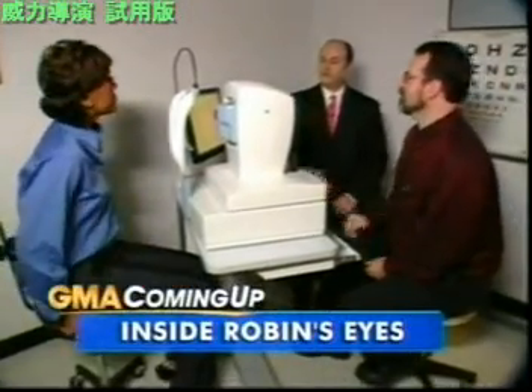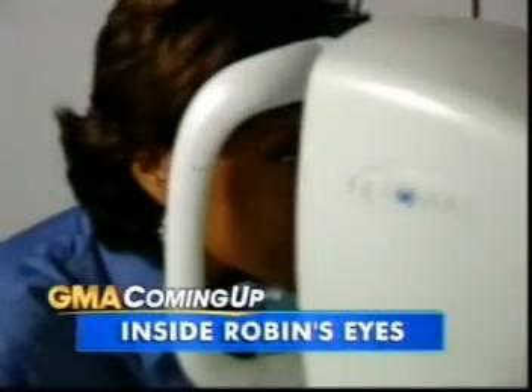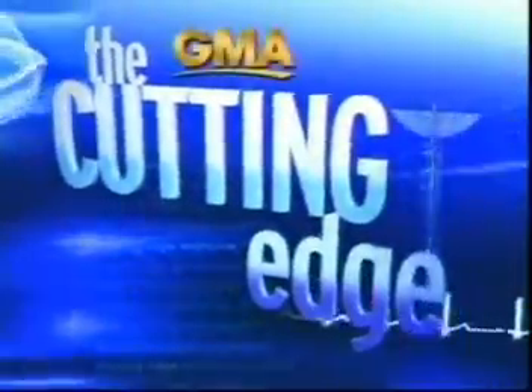Inside Robin's eyes — literally — showing us the cutting-edge test that could stop eye disease in its tracks. Could it help save the eyesight of millions? In our series 'The Cutting Edge,' we're looking at the latest in medical tests that could help you live a longer, healthier life.